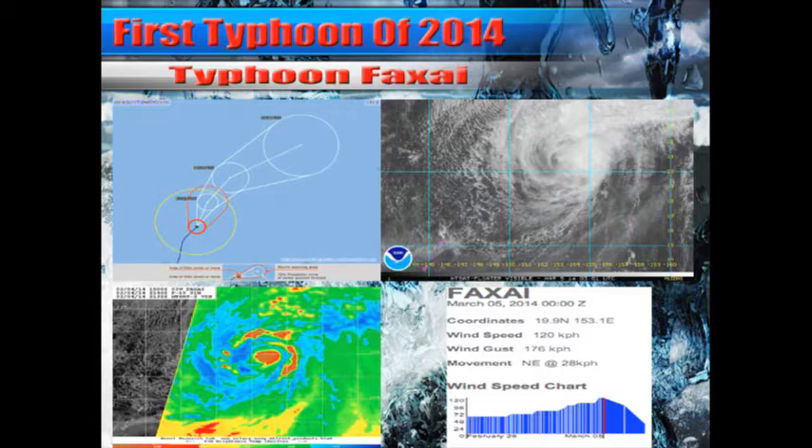A little surprised JMA even upgraded this. But around the center of circulation, I would not be surprised if we do see winds right around 120, gusting up to 176 kilometers per hour at this time.